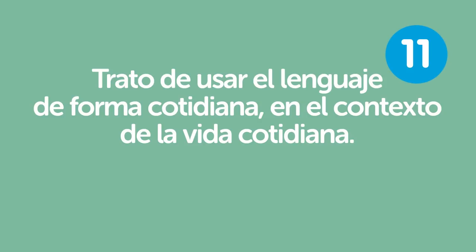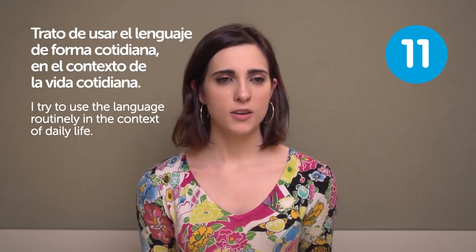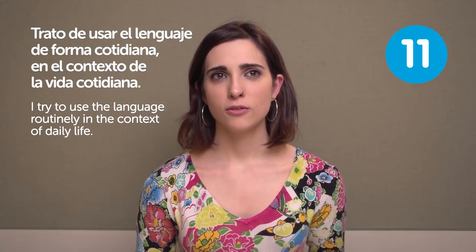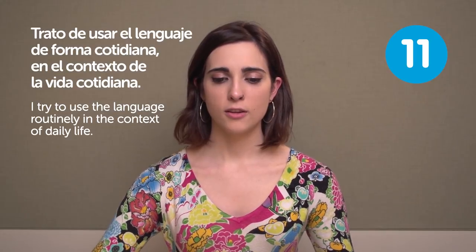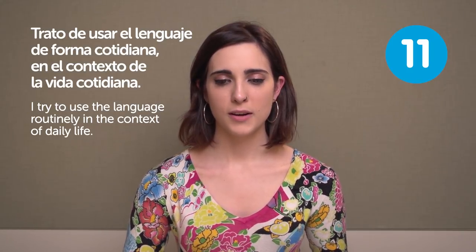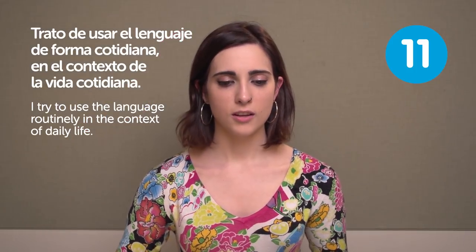Trato de usar el lenguaje de forma cotidiana en el contexto de la vida cotidiana. I try to use the language routinely in the context of daily life. It's important to try to use it as much as you can, because sometimes you have to adapt the language depending on the situation, depending on who you are talking to. So it's important to know how you really use the language in your daily life, not just learning from a book, but practicing in your day-to-day life.